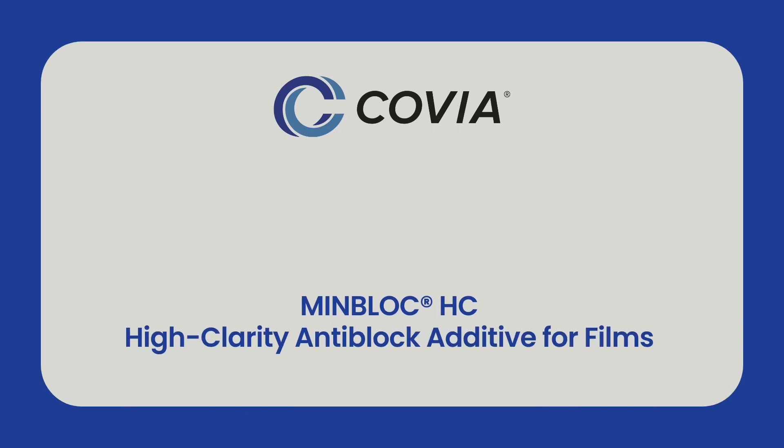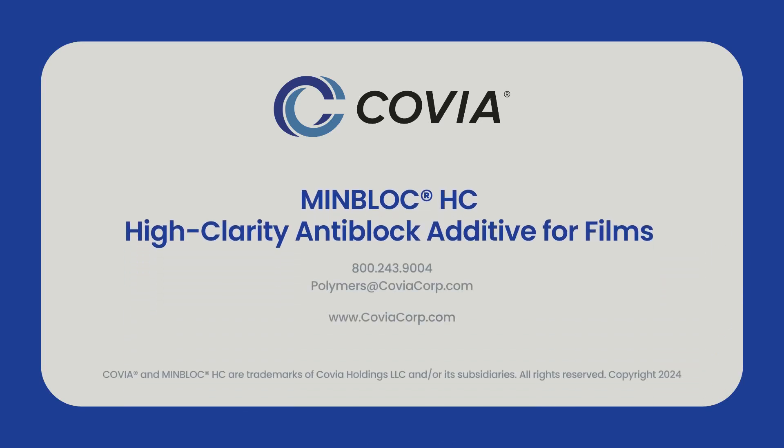Working together with Covia's polymer experts, our customers discover outstanding opportunities to leverage innovation in various plastic products to increase their utility and value. Want to learn more about how MenBlock HC can support your unique application? Reach out to one of our polymer experts today.